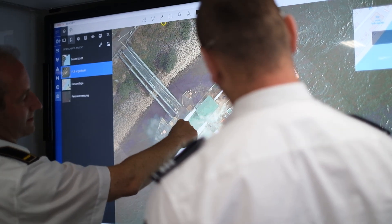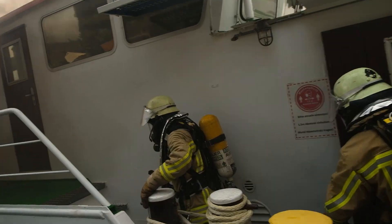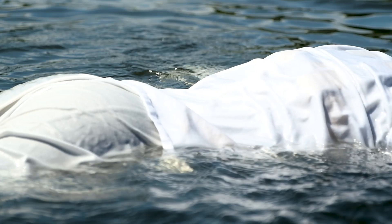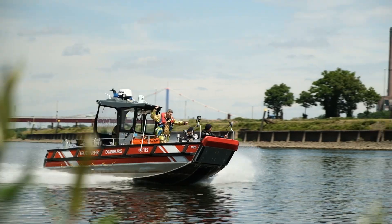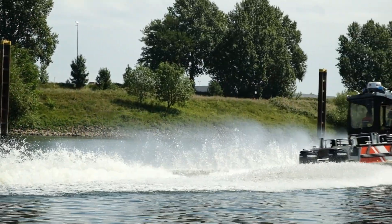Current map updates of the scene are continuously transmitted. The high resolution allows for continuous assessment and detection of possible victims and further hazards due to changes in the overall situation. With a flight time of 120 minutes and a flight speed of about 70 kilometers per hour, the drone can react quickly and flexibly to changes. It can easily relocate and assist in other incidents, such as the search for missing persons in the water.